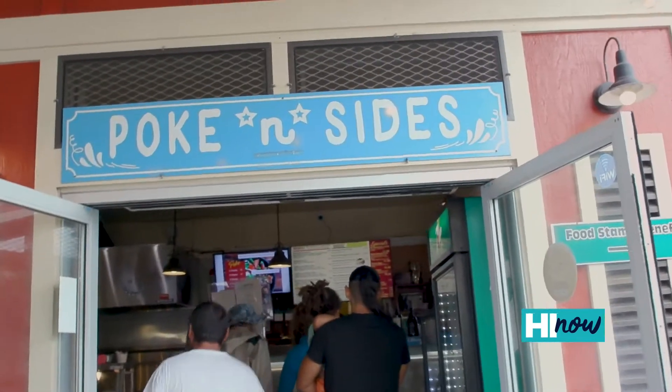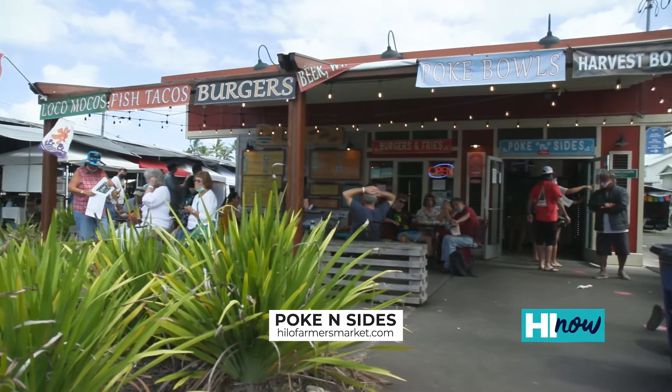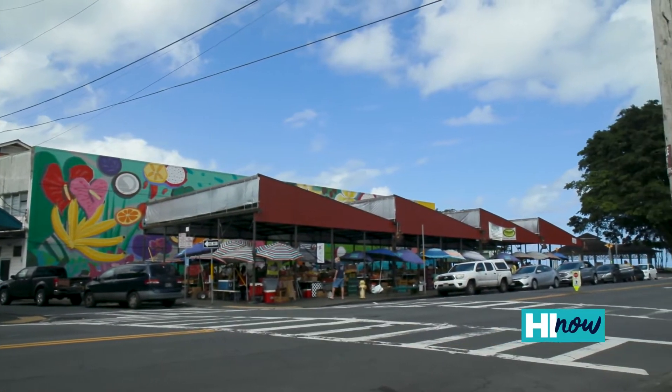We're sitting down for lunch with Keith Delacruz, the owner and operator of not just Poke N Sides but the entire Hilo Farmers Market — busy guy! Congratulations, Poke N Sides is awesome. What's the story? We started this seven years ago, located in historic downtown Hilo on Kamehameha Avenue.